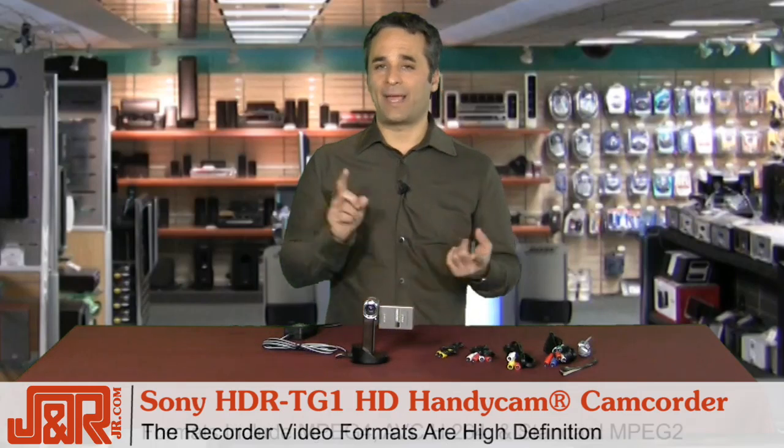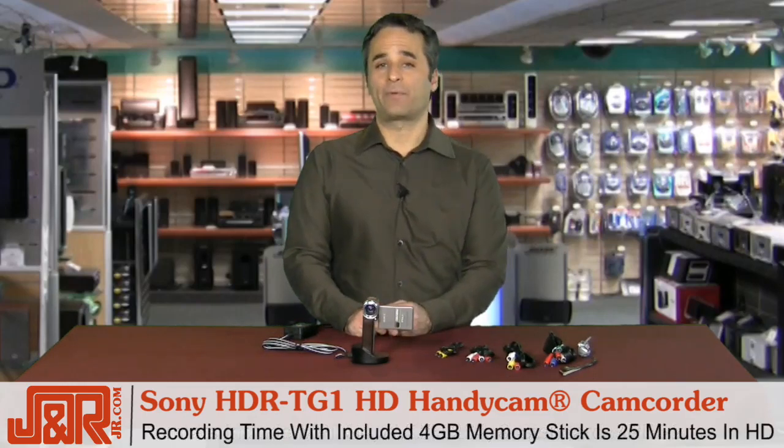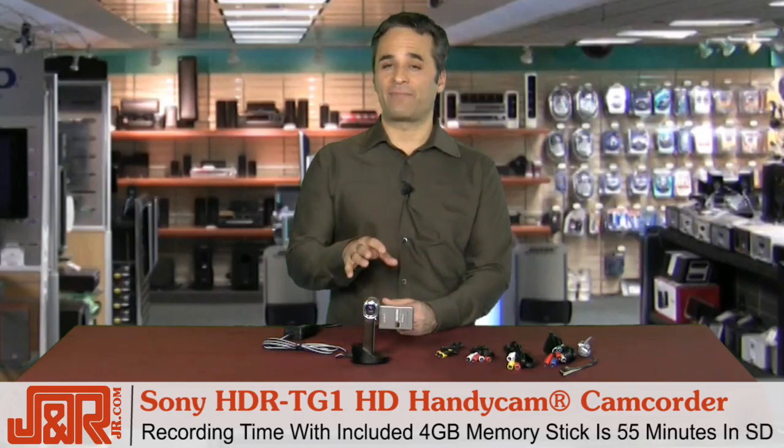high definition — you've got MPEG-4 AVC H.264, and in standard mode, MPEG-2. The recording time with the supplied 4-gigabyte Memory Stick Pro Duo is about 25 minutes in HD resolution and 55 minutes — almost a full